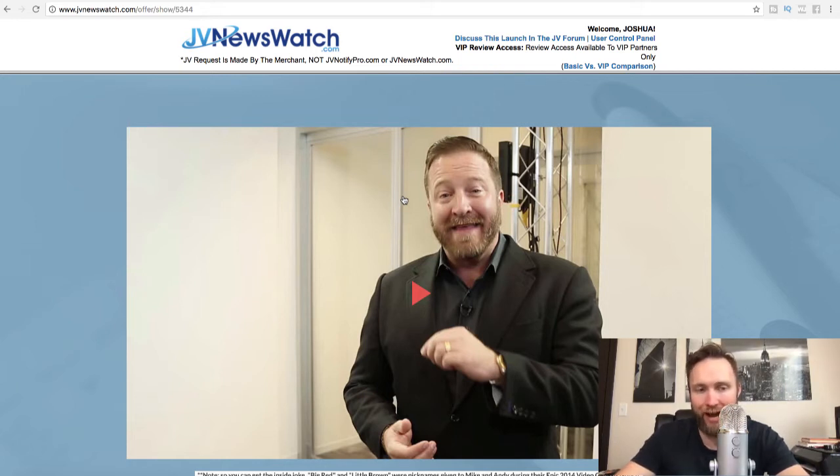Their webinar platform is absolutely amazing. They're always making it better. That's what I use for my evergreen webinars for my Tube Traffic Selling System product.